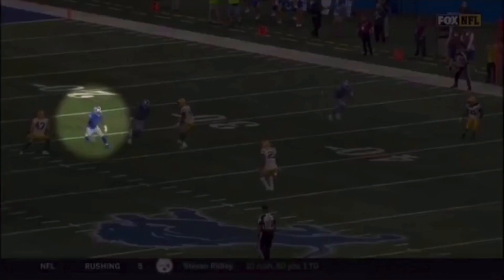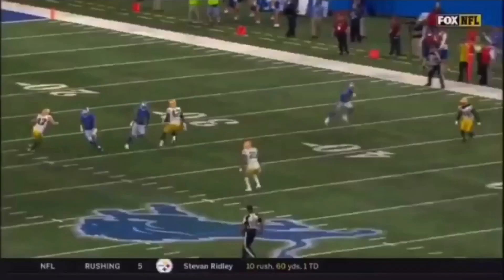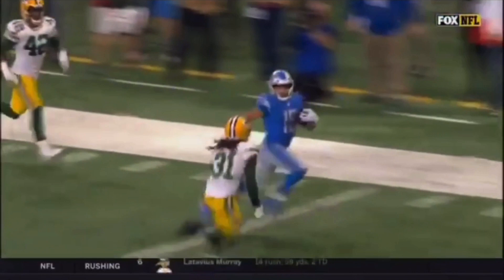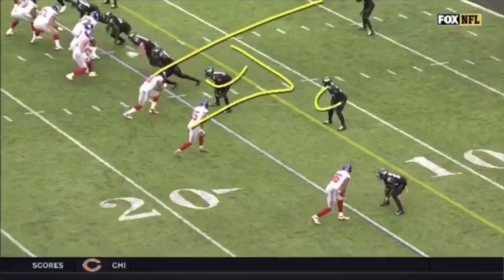Let's watch this thing full speed one more time. This is a great job — eyes and shoulders inside, break it off, snap it off, accelerate out, find the open space in this defense. It's a great job by Golden Tate. Really good football, high football IQ playing. He catches this ball — let's get upfield. Good things happen when we have the ball in our hands and we're just worried about getting upfield.